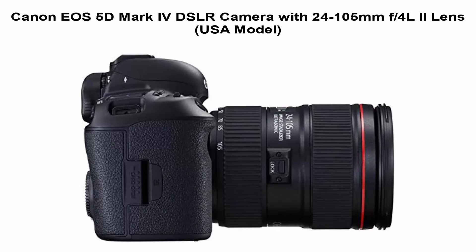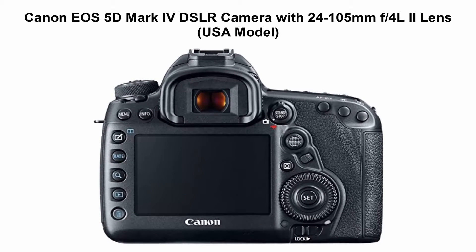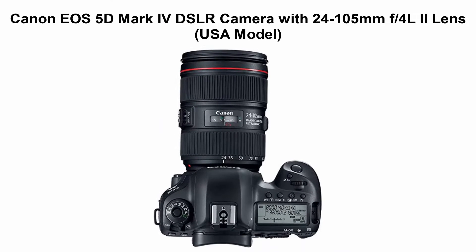Features: Dual Pixel RAW, AF Area Select Button, Dual Pixel CMOS AF and Movie Servo AF, 30.4MP Full Frame CMOS Sensor, DIGIC 6+ Image Processor. Top 5.